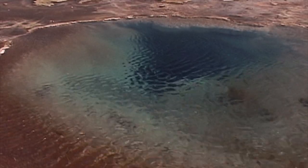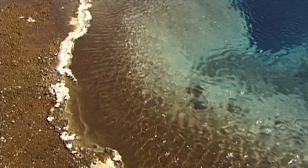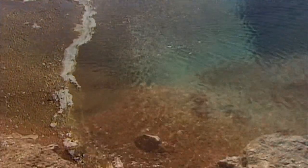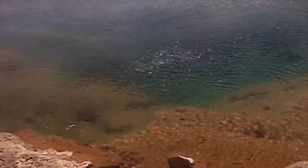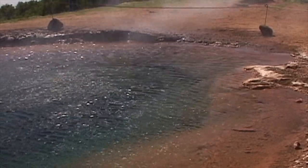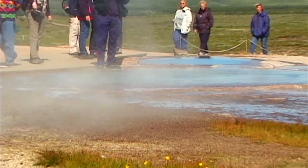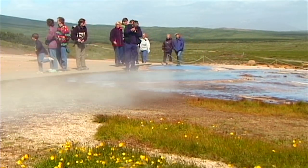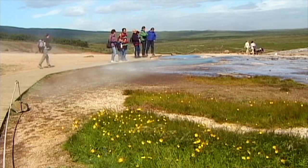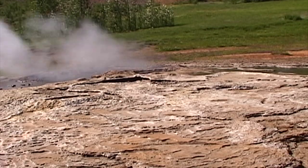Man has always treated this bizarre, surreal landscape and its gurgling water pools and scorching hot fountains with respect. Since the discovery of the geysers around the end of the 13th century, travelers and explorers from all over the world have been attracted by Iceland's geothermal features. It has only been in relatively recent years that most of the secrets of the mysterious geysers have been revealed by science.